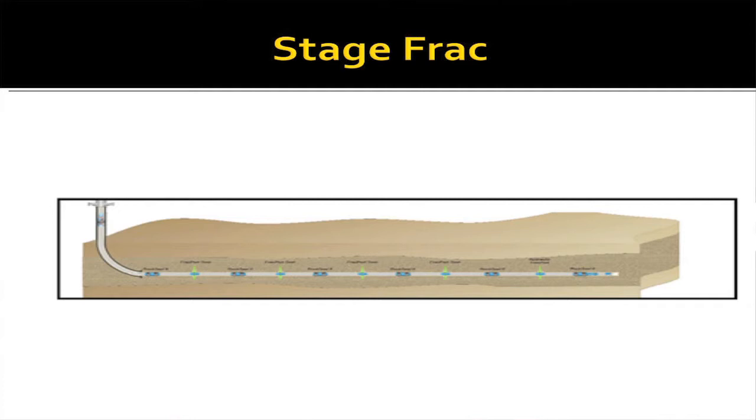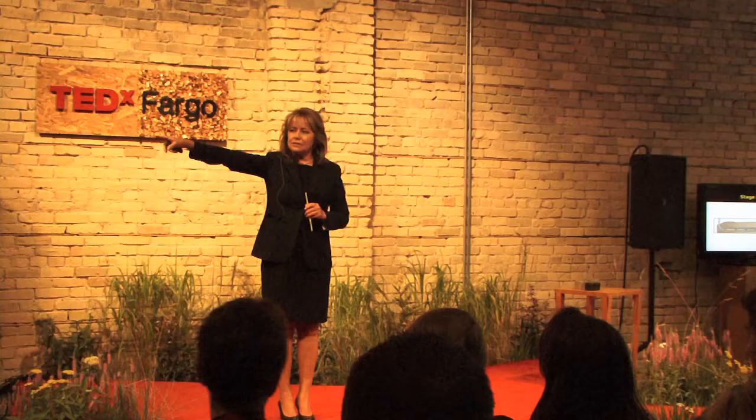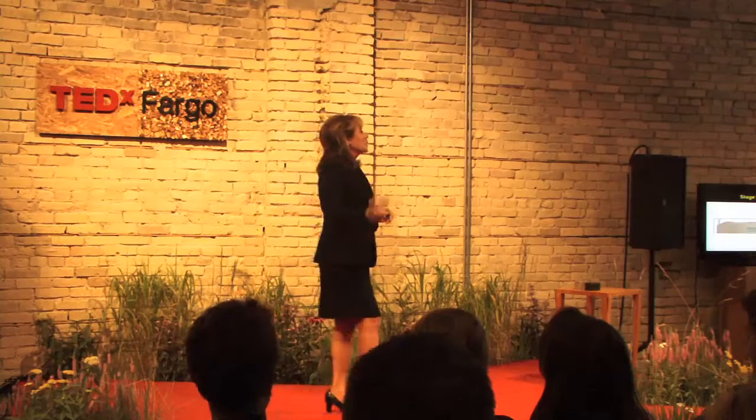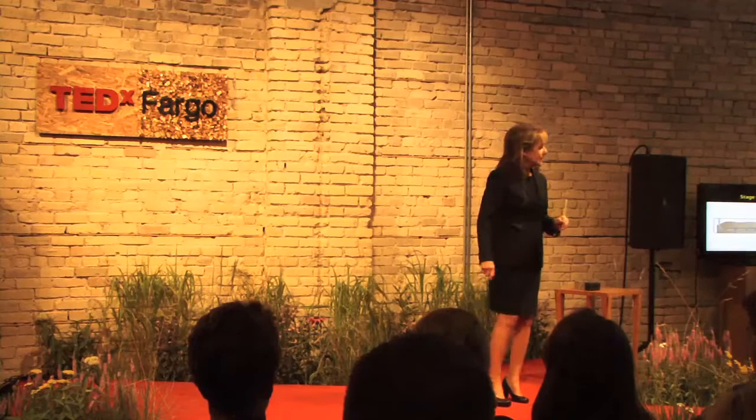The other part of this puzzle was fracture stimulation. We now have our wellbore drilled out 10,000 feet sideways. Think about this: a six-inch bit being geosteered by computers, geologists, and directional drillers, tracking a formation that is going up and down, steering that six-inch bit that is 20,000 feet away from us. It's just incredible. This is a technological play.